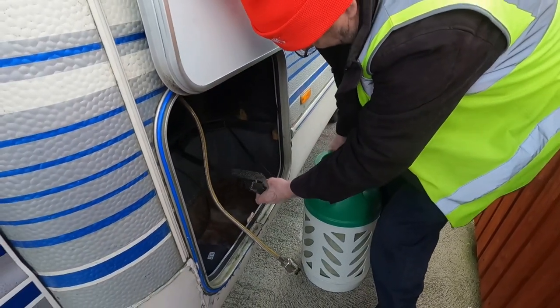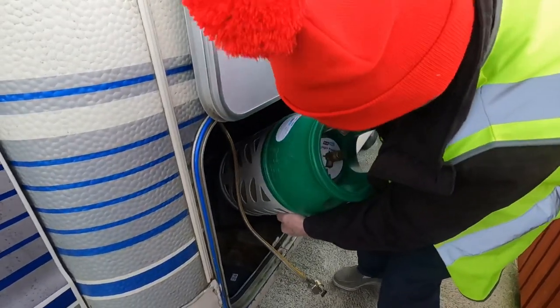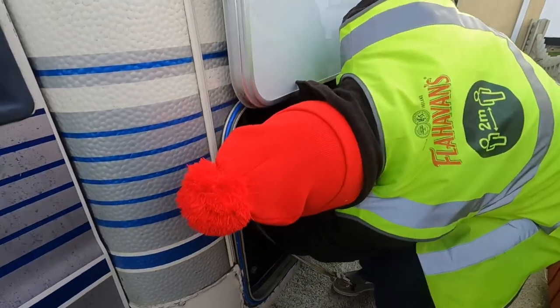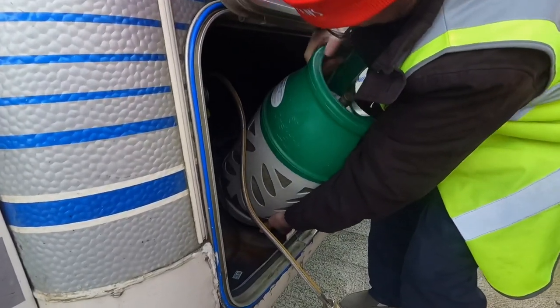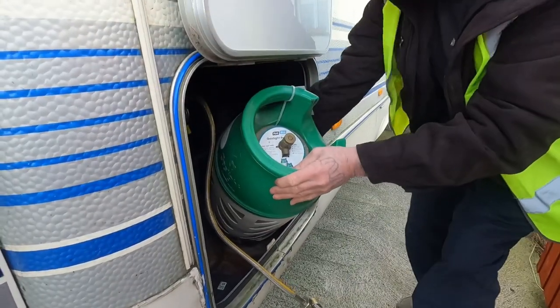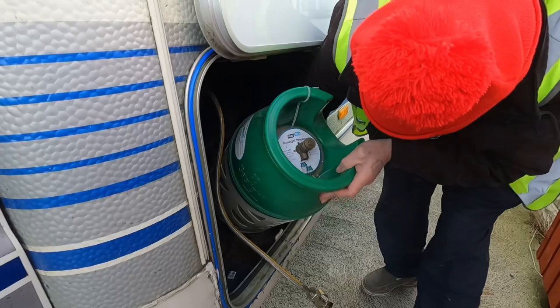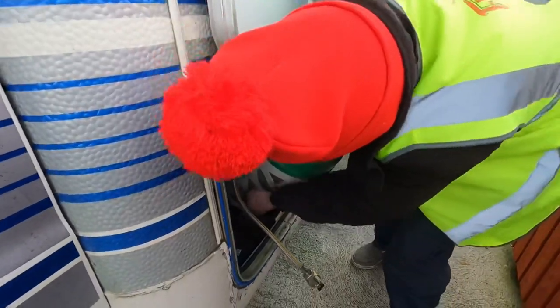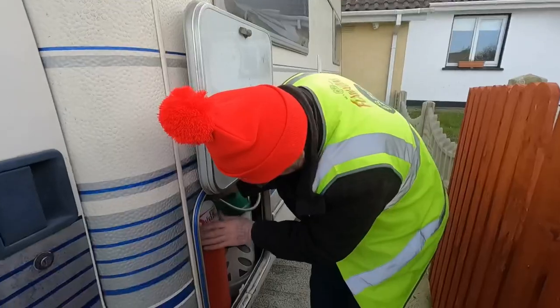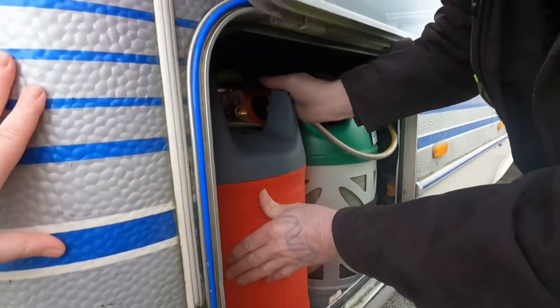We have a spare coupling as well, which is handy around Ireland. We were told that over in France and Spain the green bottles can be hard to get, so that's why we got the Safe Fill — so we can fill it safely. It stops itself at the pumps automatically, so you'll never overfill it, which is great.